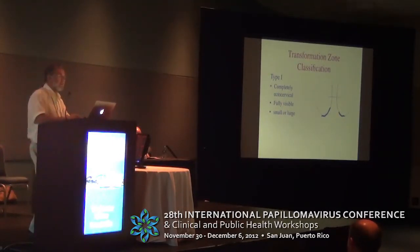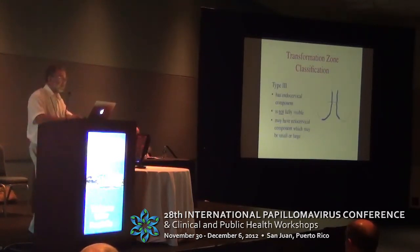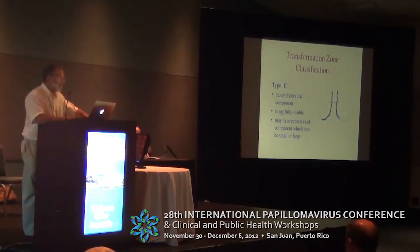This is well established in IFCPC nomenclature. Type 1 TZs are ectocervical. Type 2s may be endocervical but fully visible. And type 3s are endocervical and not fully visible. I'm laboring this point because treatment encompasses a multiplicity of considerations, and the excision of the type 3 TZ is associated with genuine risk of both failure and complication, whereas a type 1 is not.